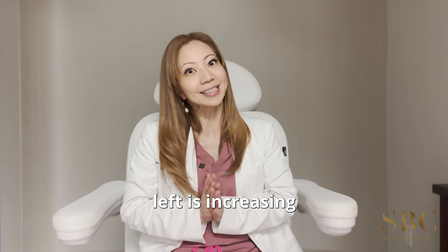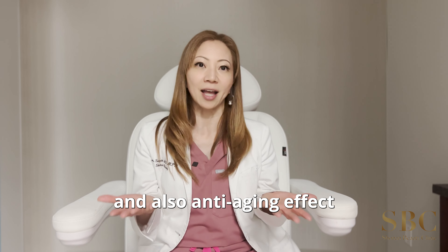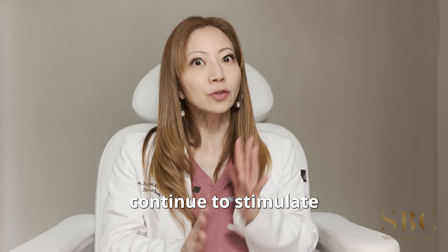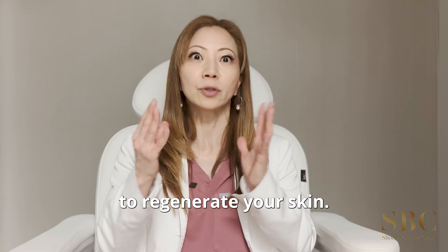The benefit of Thread Lift is increasing collagen production and also an anti-aging effect. Because the thread stays in the skin for six to nine months, it continues to stimulate your skin repair mechanism, which will help to regenerate your skin.